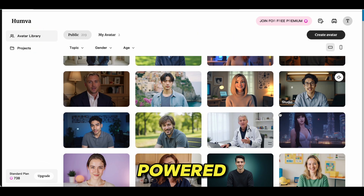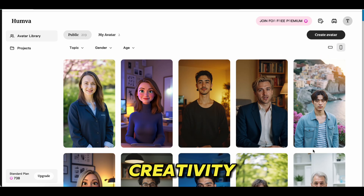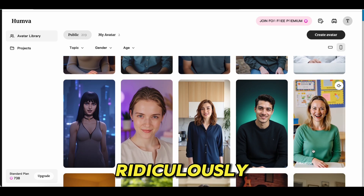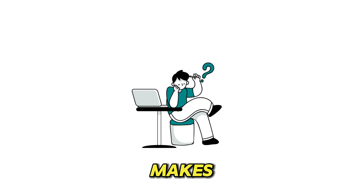Humva is an AI-powered avatar video generator that's all about simplicity and creativity. Whether you're a seasoned creator or just starting out, this platform makes it ridiculously easy to bring your ideas to life. Here's what makes Humva stand out.